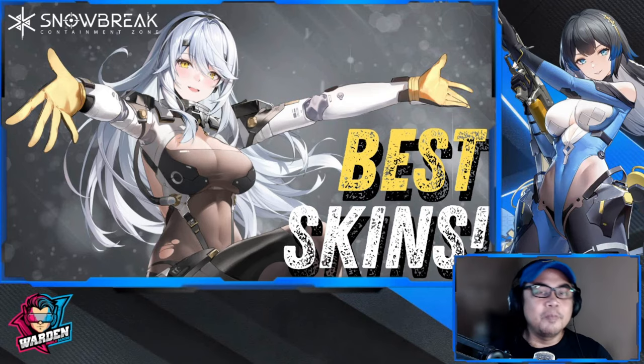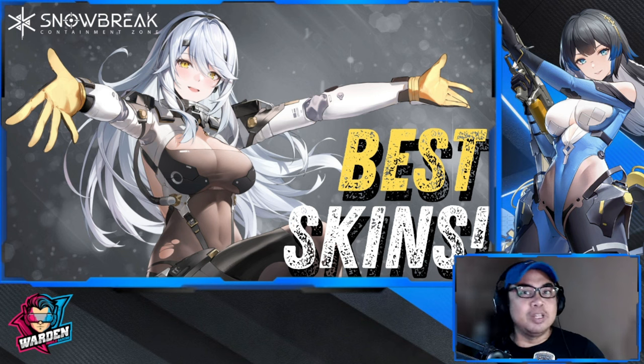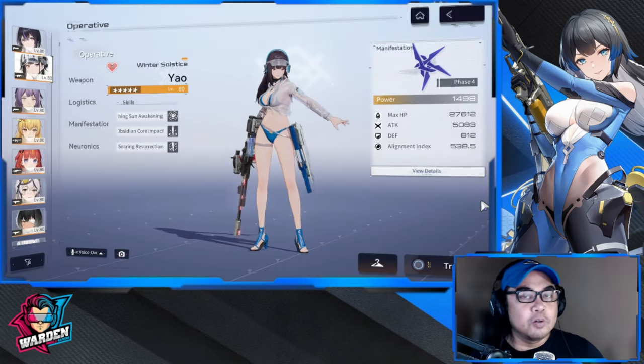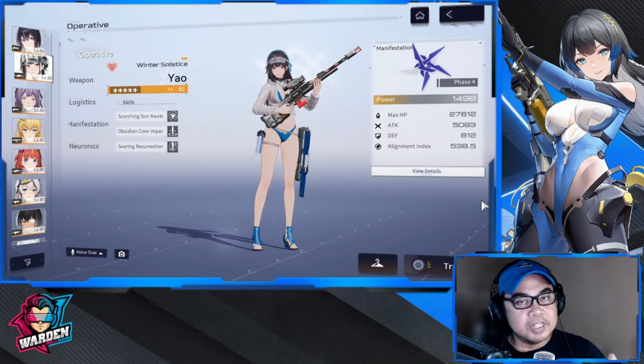Hey guys, these are my top picks for best skins as of the moment for Snow Break. So without further ado, let's check them out. In no particular order, we have our top 10 — there's no ranking in this video, all of them are great.